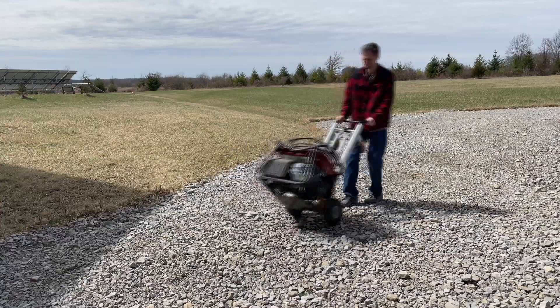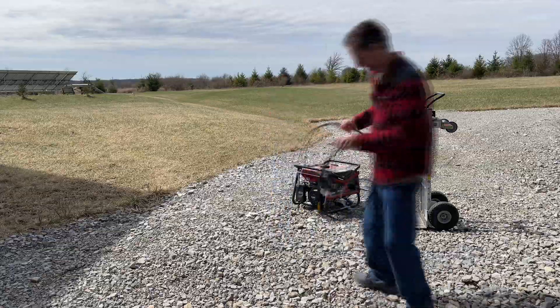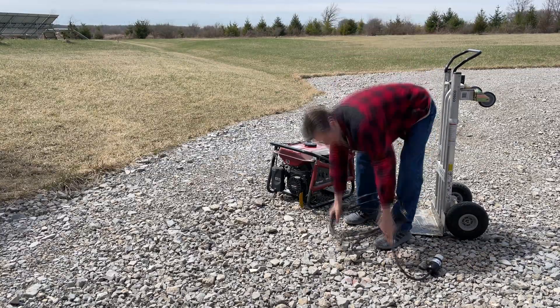I had to drag out my gas power generator, put gas in it, make sure it was all oiled up and ready to go, run the wires and cables, fire it up, get everything running. And then a few hours later I had to drain the gas out, put all the cables away and get it all put back away. It was kind of a pain in the butt.